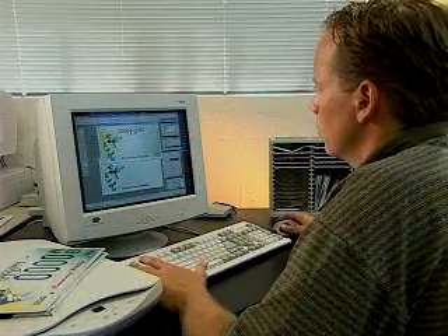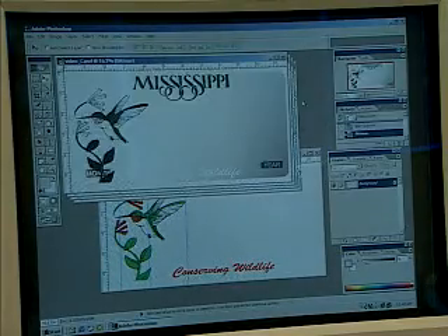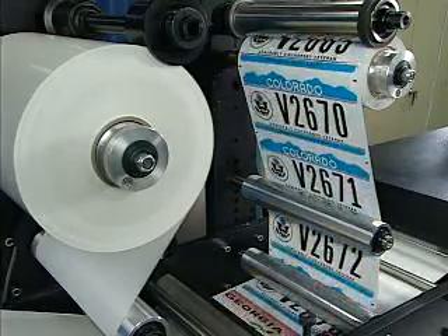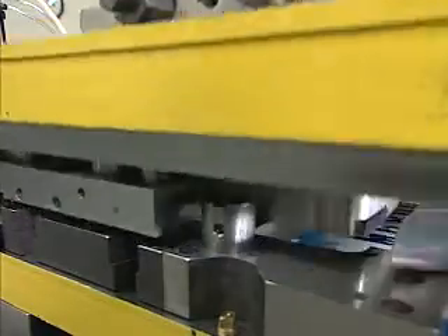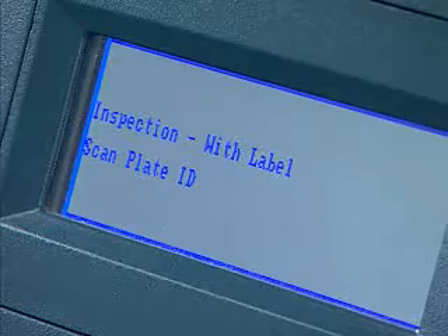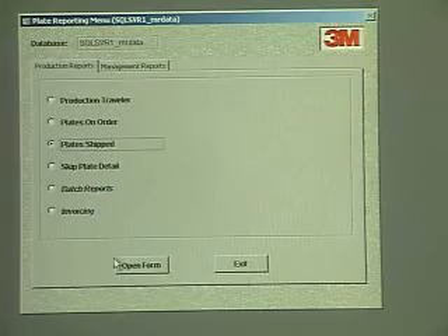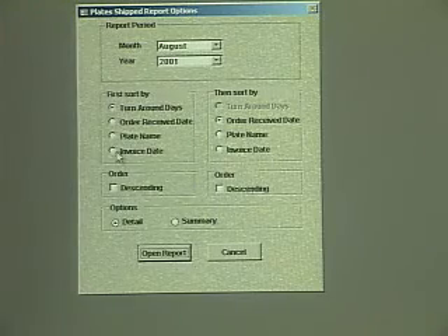The latest advances in electronic data management, high-speed digital printing, and material science combined to create the 3M Registration and Identification Systems — an integrated solution from 3M that allows for order management, production management, and reports and records management in one easy-to-operate system that brings plate production into the 21st century.